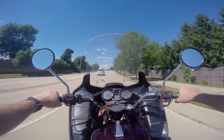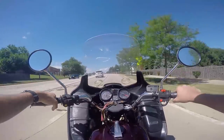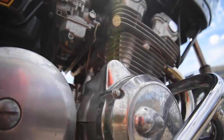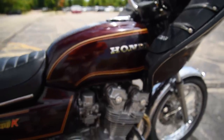Well, the CB750 was never meant to have street cred, or even be cool in the 70s and 80s. It was meant to sell. And it made Honda Motor Company stacks and stacks upon stacks and stacks.